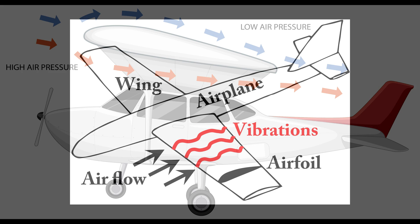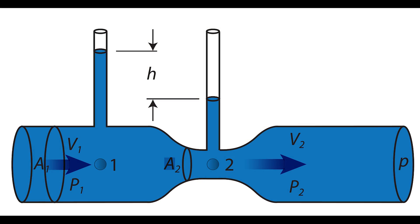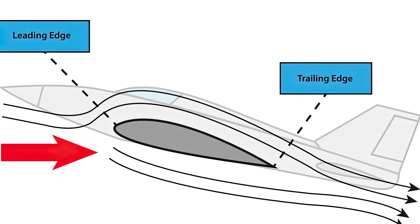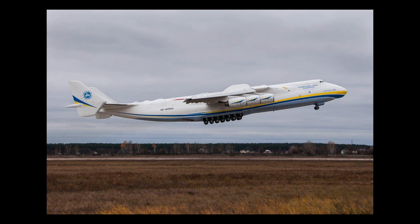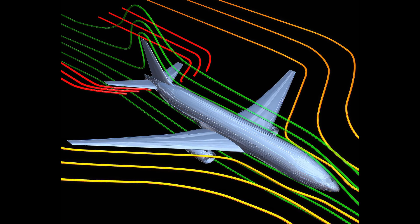The shape of the wing causes the air flowing over the curved top to move faster than the air flowing beneath the flat bottom. According to Bernoulli's principle, which states that faster-moving fluids exert less pressure than slower-moving fluids, this causes the air pressure above the wing to be lower than below it. This pressure difference creates an upward force called lift that can lift the airplane off the ground.